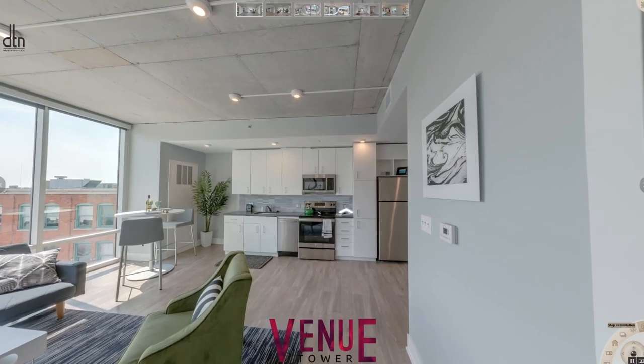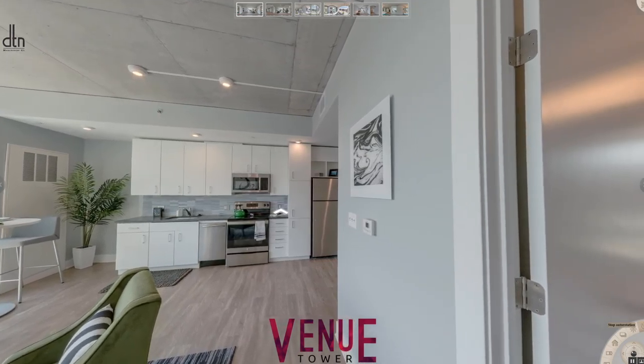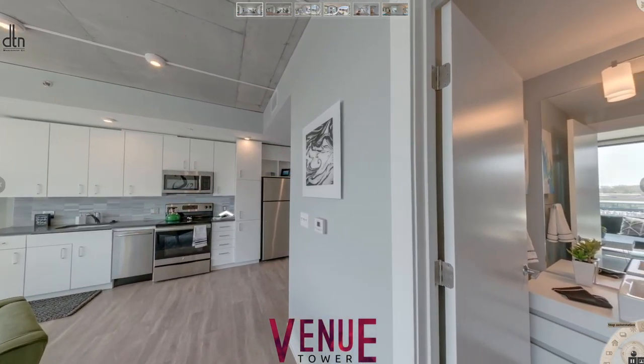The 360 virtual tour puts the prospect in the actual apartment that they're looking for, and that's what's really good about it. You can actually be put right into the room as if you're there yourself.